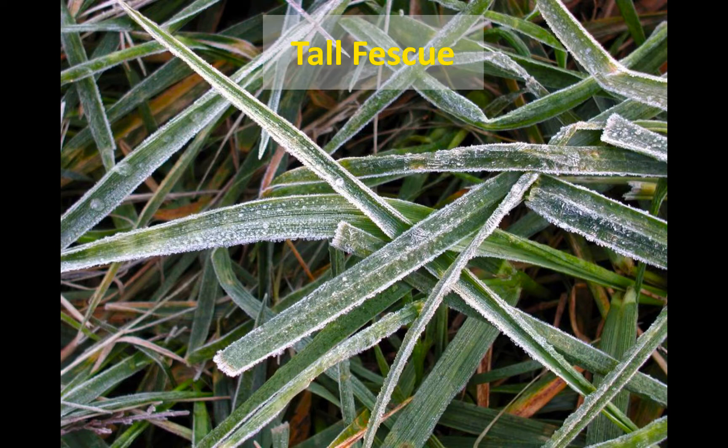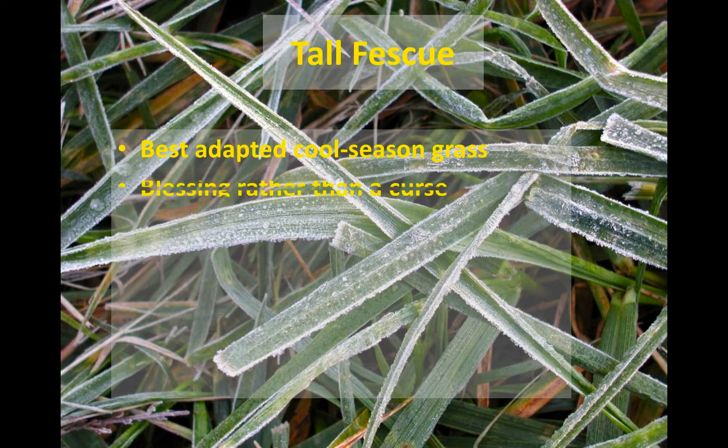Our best adapted cool season grass in this area by far is tall fescue. We often view fescue as a curse because it is infected with something called the endophyte — a fungus that lives within the plant. The natural or toxic endophyte that infects tall fescue pastures produces a toxin called ergovalene, which causes vascular constriction in the animal and can lead to reproductive issues in cattle, horses, and small ruminants. But tall fescue in this part of the country has weaned more calves than any other single grass.